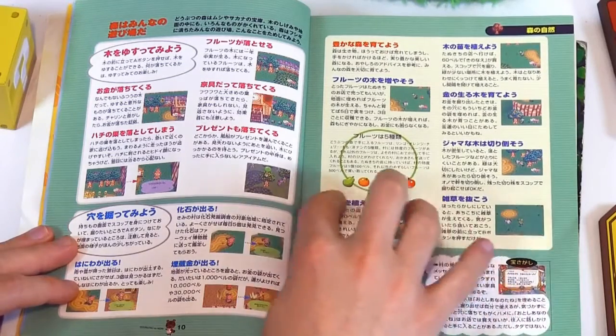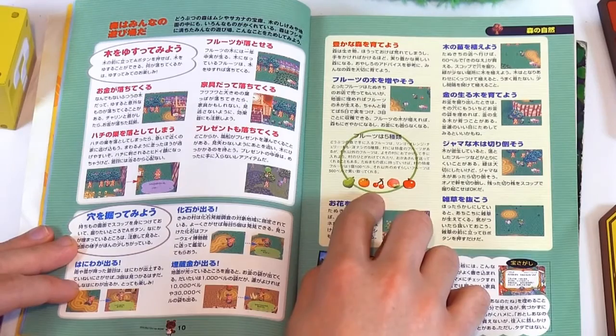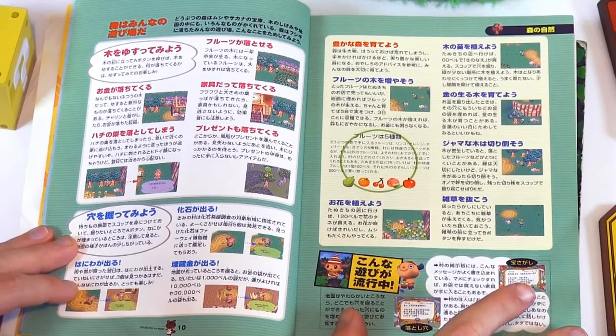The fruits: pear, orange, cherry, peach, and apple. We have a lot more fruit now in the game.